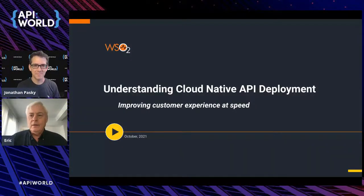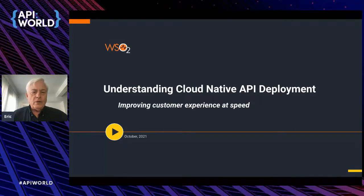Thanks so much, Jonathan. Hello and welcome to my talk, everybody. Very pleased to be here. And thanks again, Jonathan, for the great award yesterday that we got for APIM as the best API middleware among all other award winners from API World, which is a great conference — very much appreciated.